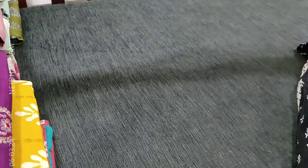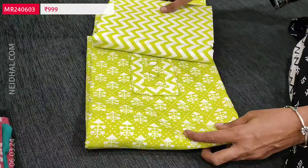We have one more print with a slight variation in the print; the rest will be the same colour. Two designs are available with zigzag bottom and dupatta in mull cotton. These sets are priced at 999.